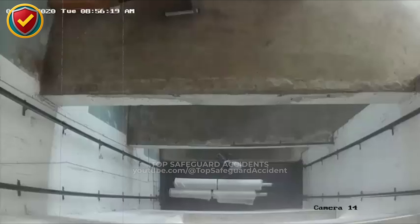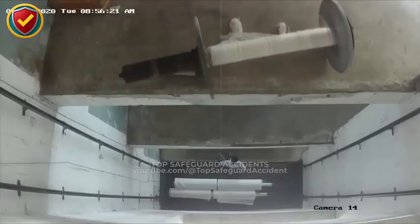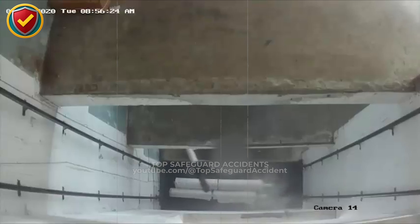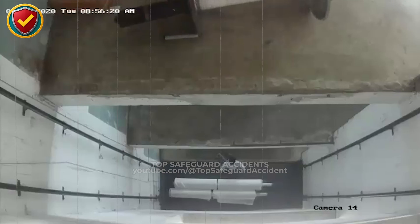A large spool at height stores potential energy. If its center of gravity crosses the edge, it drops immediately. Its cylindrical shape converts the fall into rotation, building angular momentum. On contact, it may continue moving rather than stopping, with low rolling resistance allowing it to travel unexpectedly far and redirect force in unpredictable directions. Treat elevated spools as runaway wheels waiting for release.